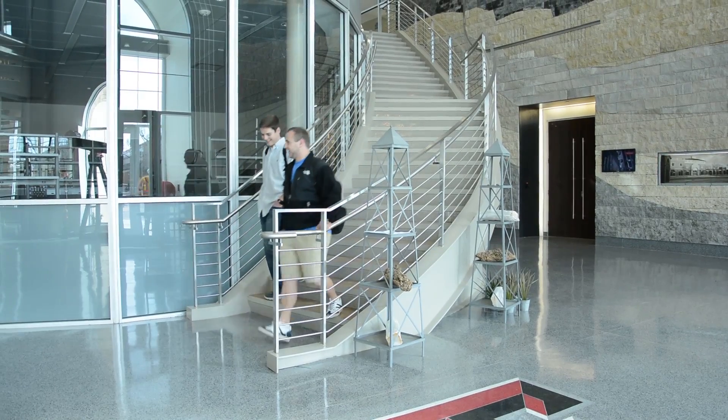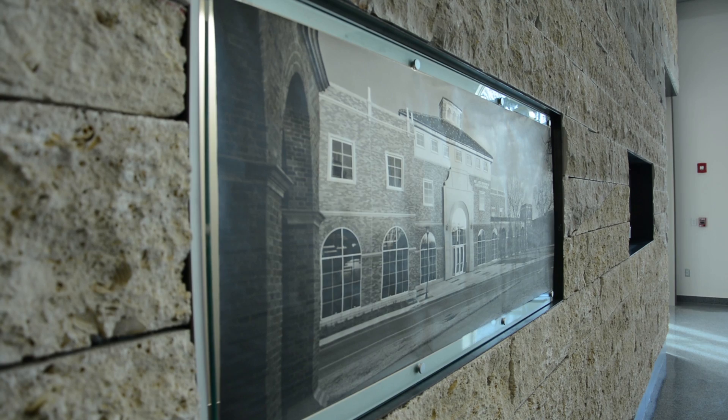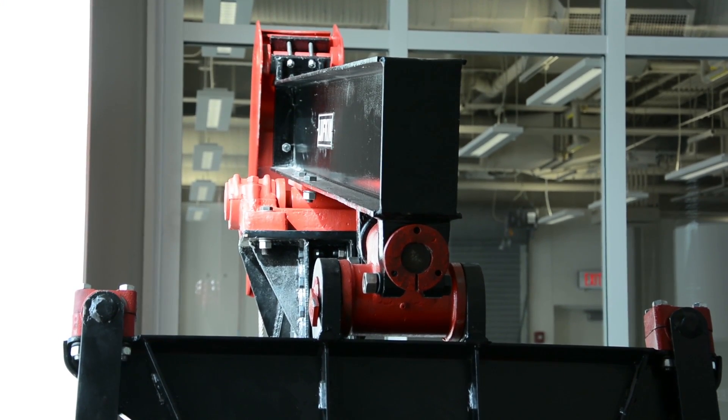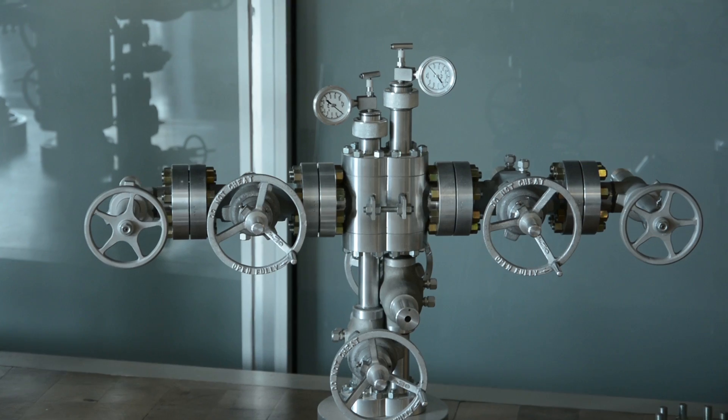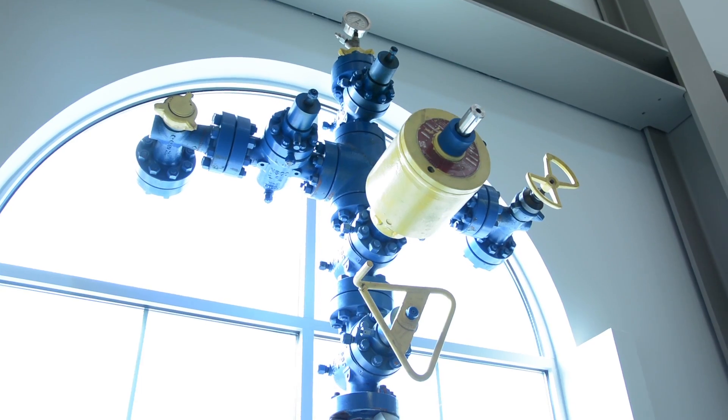When you walk in, the first thing you see is this incredible wall. The wall has a story — it is both geologic and the evolution of wellbores. You pan around and see the technology; these are wellheads and Christmas trees, which is what you put on top of a well to control the flow.